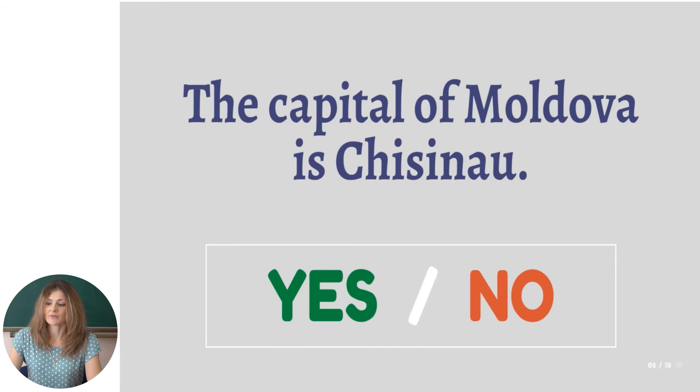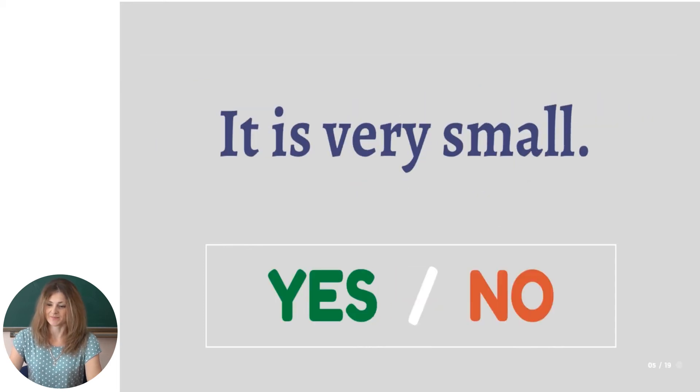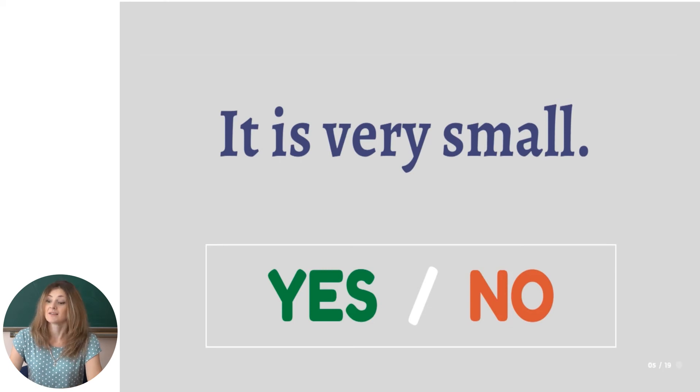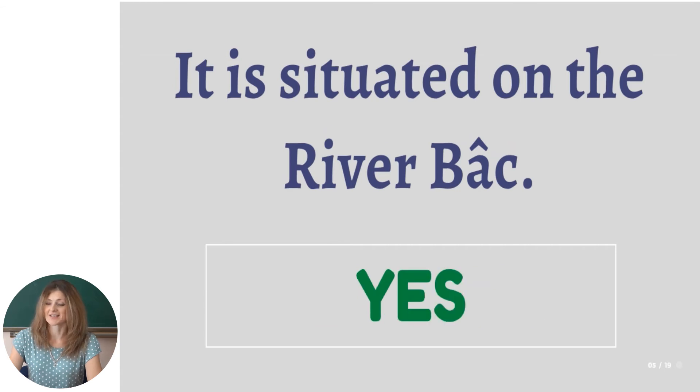The capital of Moldova is Chisinau — yes or no? Yes, of course. It is very small — do you remember what was mentioned in the text about this? No, that's wrong. It is very big. It is situated on the River Byk — yes, it's correct.